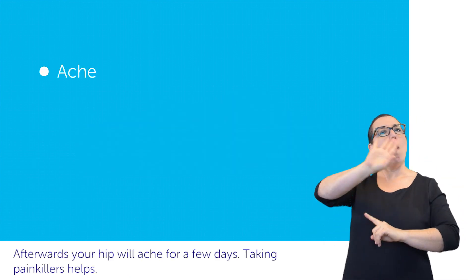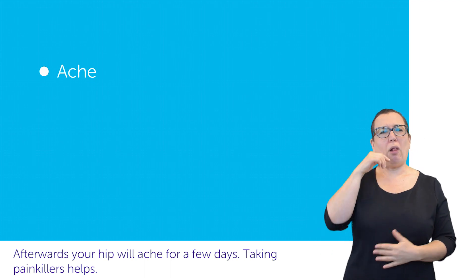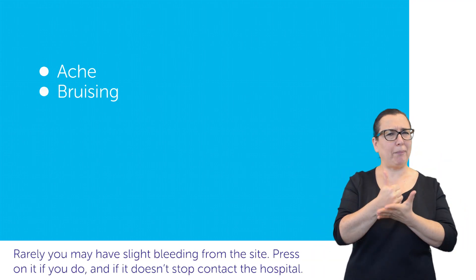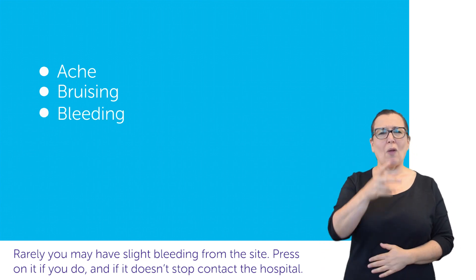Afterwards, your hip will ache for a few days. Taking painkillers helps. You may also have some bruising. Rarely, you may have slight bleeding from the site.